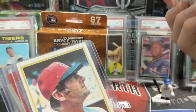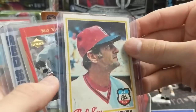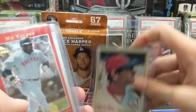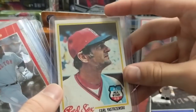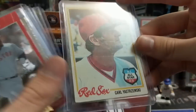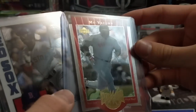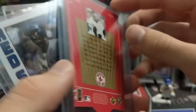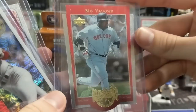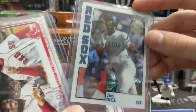We just got a Yastrzemski autograph with Ben and T. Here's another Carl Yastrzemski All-Star card from '78 or '79 — some vintage Yaz. Mo Vaughn Power, First Base Upper Deck — probably late '90s, maybe '96. That's a really cool-looking insert. Mo Vaughn was a big power hitter for the Red Sox back then.